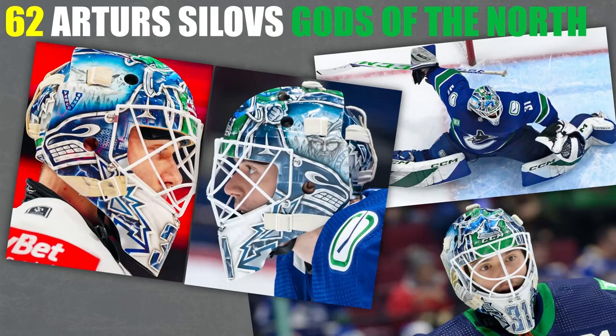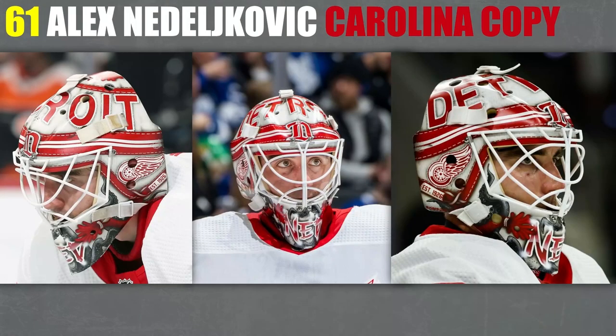62. I've got Silovs' Gods of the North mask — or God of the North. I'm not sure if that's Odin or Thor on the side of the mask, but I really like it either way. Good stuff. 61, I've got Nedeljkovic and his toque mask. I really love that — I think it's really awesome that he has that. I really like the octopus tentacles coming up from it as well.